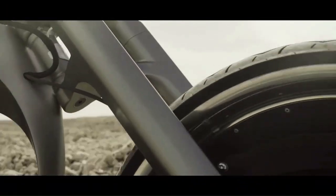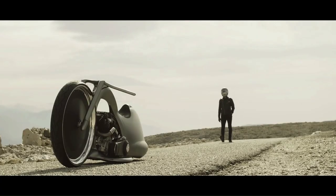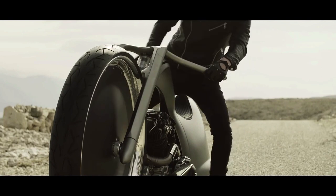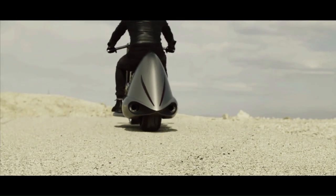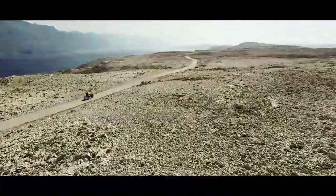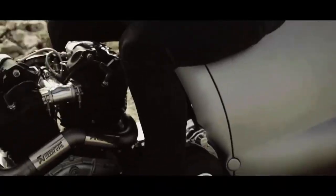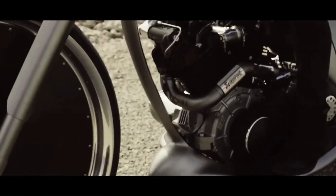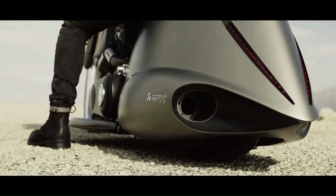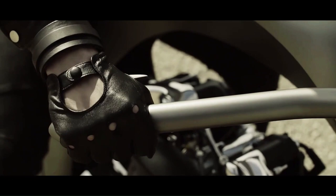Akrapovic Full Moon. The Full Moon concept motorcycle from Slovenian exhaust pioneers Akrapovic takes its name from its large aluminum and carbon 30-inch wheel. Its design and look are nothing short of unique. With over 800 hours of work, it features an S&S Knucklehead 1,524cc engine and two modified custom-made Akrapovic exhausts.